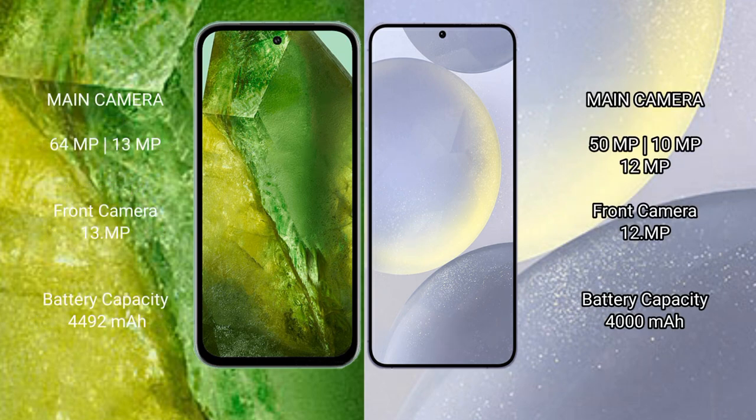Google Pixel 8a comes with a rear dual camera setup: 64MP plus 13MP, and a front camera of 13MP. Samsung Galaxy S24 comes with a rear triple camera setup: 50MP plus 10MP plus 12MP, and a front camera of 12MP.